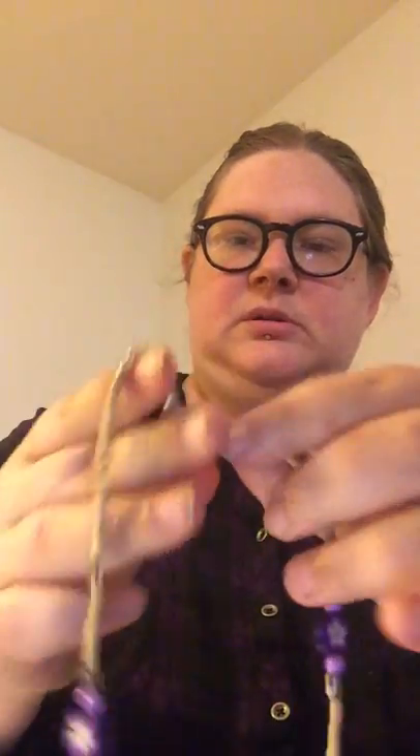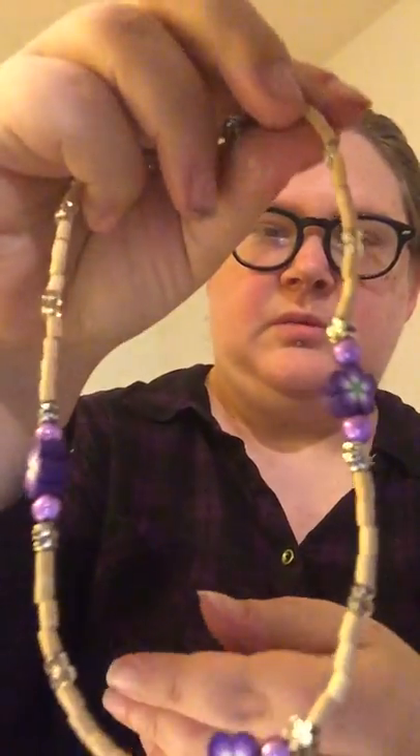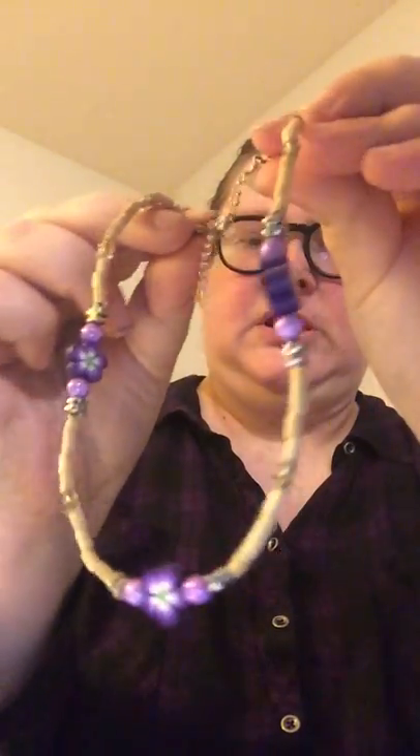Here's a cute little beaded necklace — a choker with purple flowers. Nothing too special, but kind of cute.